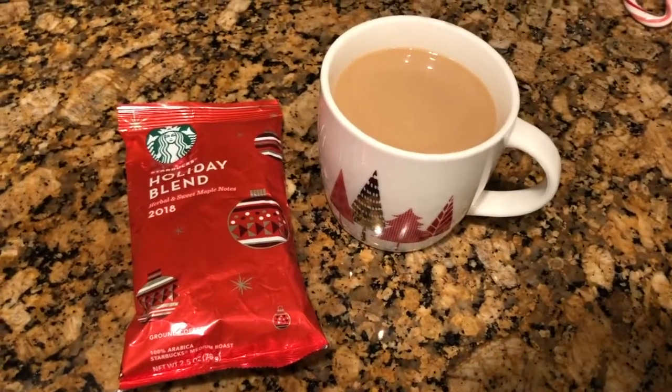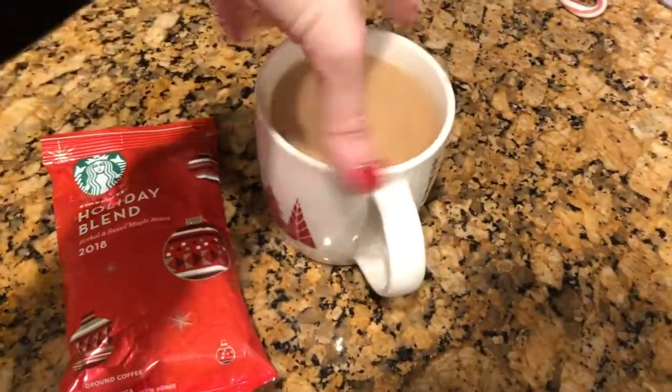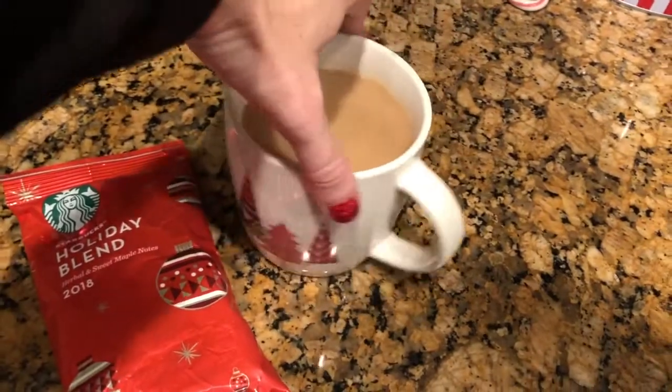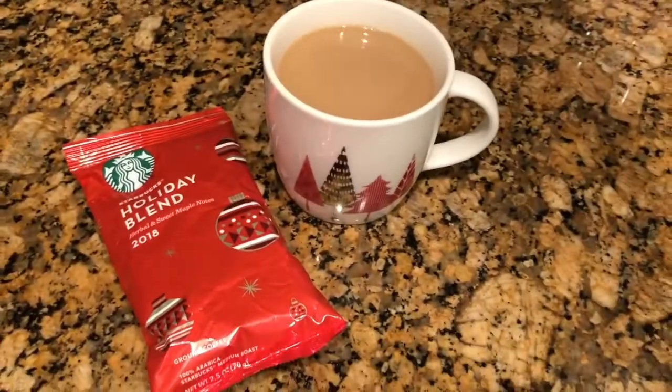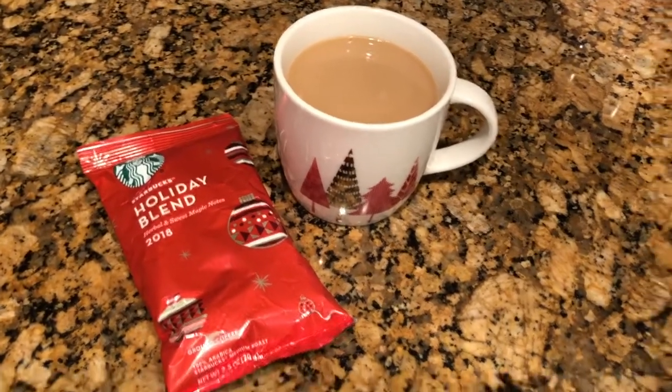I'm finishing up a Hallmark movie from yesterday — fun times. Christmas might be officially over, but I am completely obsessed with these Starbucks cups and holiday blend coffee that one of my church students bought me as a Christmas gift. I got two cups and a pack of coffee, and it's awesome. I love it.